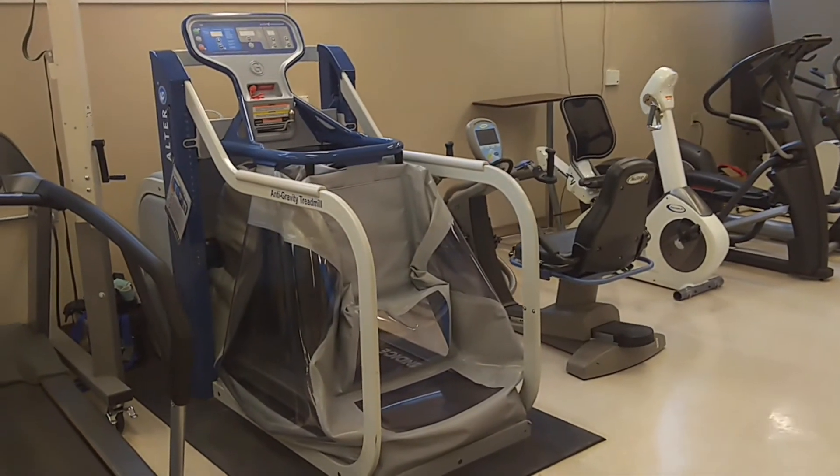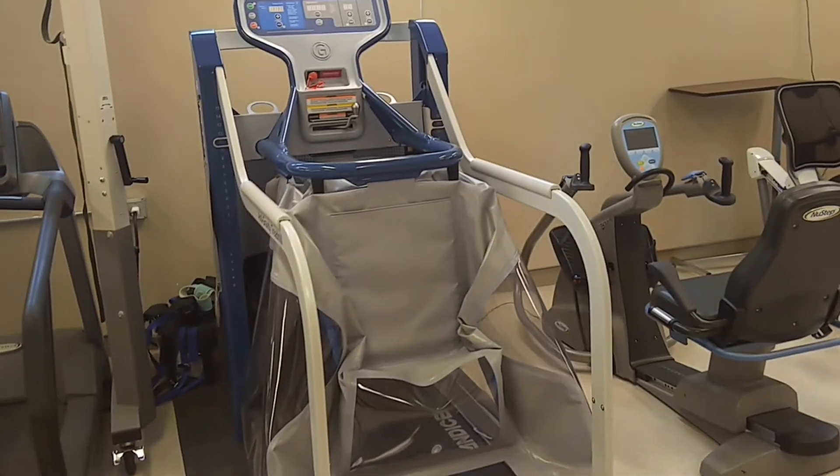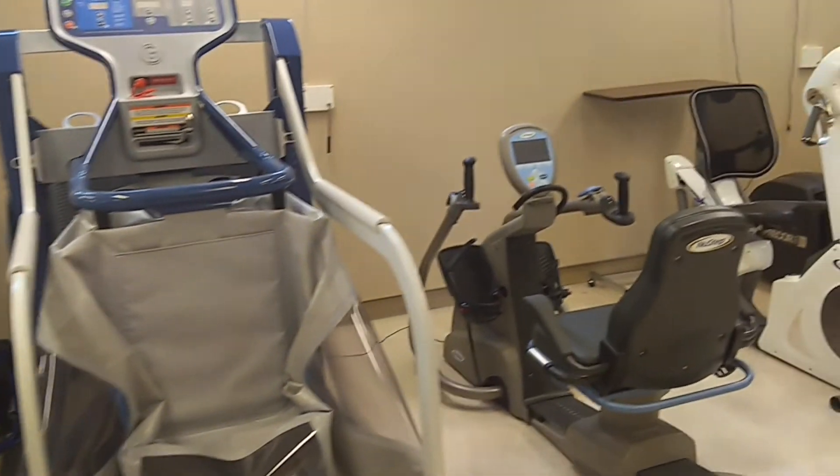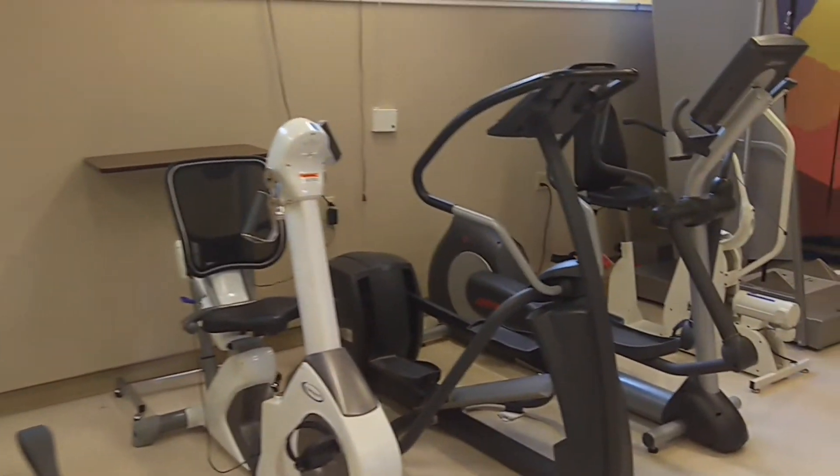State-of-the-art equipment is also available while accessing treatment at the clinic. This includes a gravity-eliminating treadmill, which offloads the weight of joints while walking or running, traditional cardio training equipment, and a balance master training device.